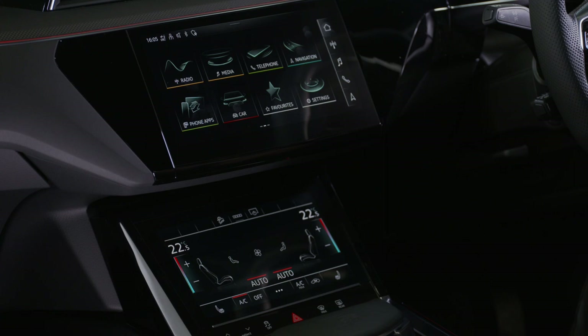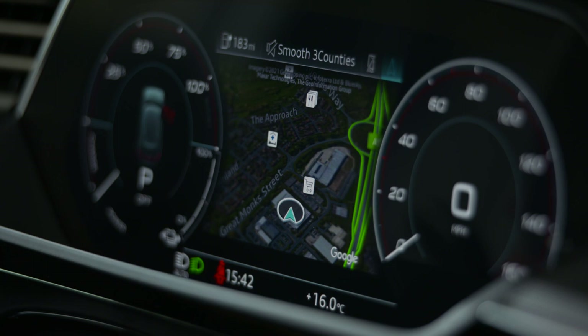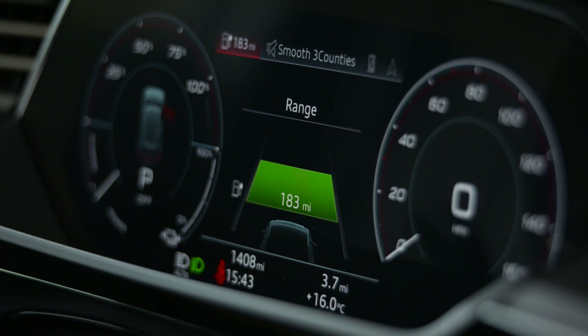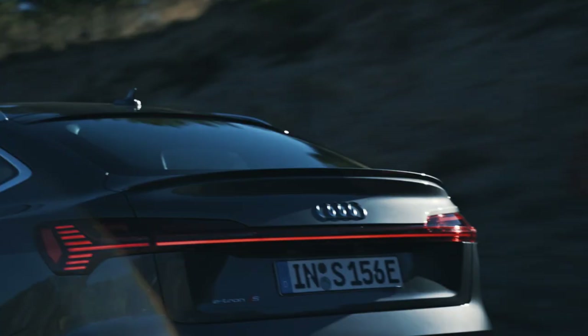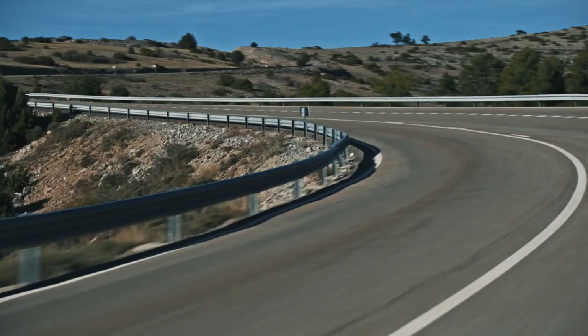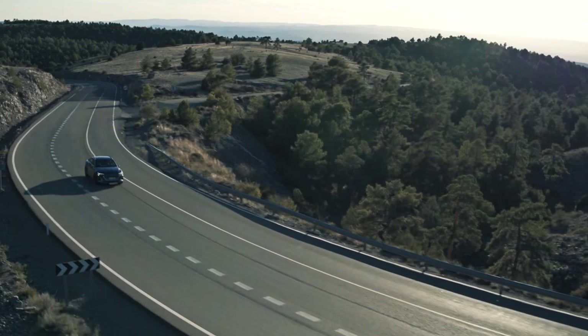The displays provide infotainment and navigation access using either fingertip or voice control, and complement the 12.3-inch Audi Virtual Cockpit Plus in the binnacle. Classic infotainment and e-tron screens can be displayed here, the latter showing the status of the battery and the electric drive system. Audi Connect comes as part and parcel of the MMI Navigation Plus system, bringing numerous online services on board including the e-tron Route Planner, which can calculate the fastest route to a destination while also calling for the fewest charging stops.